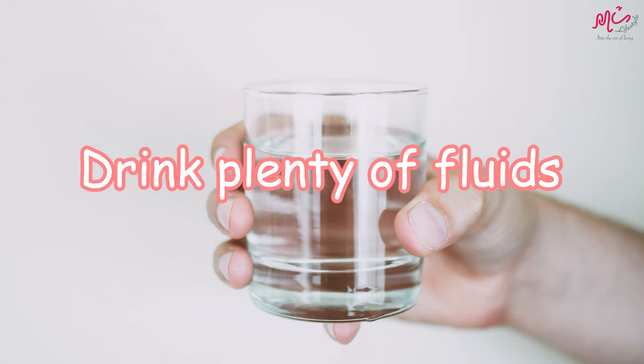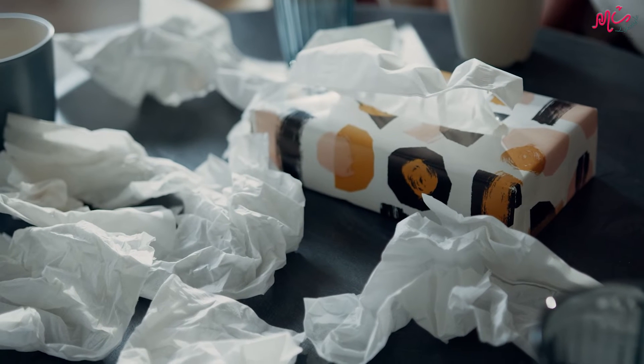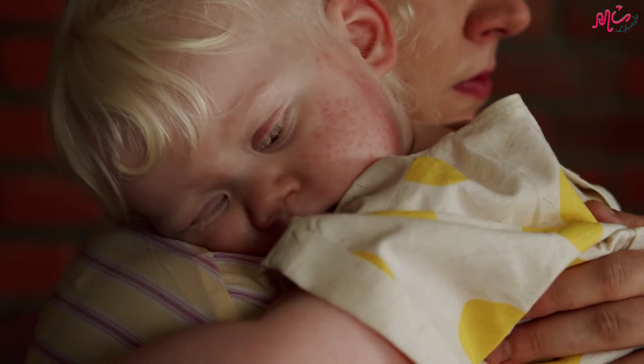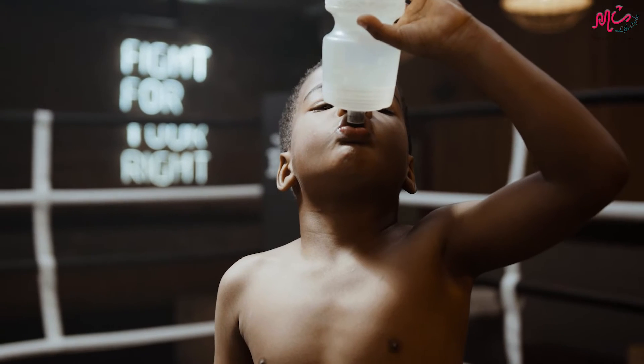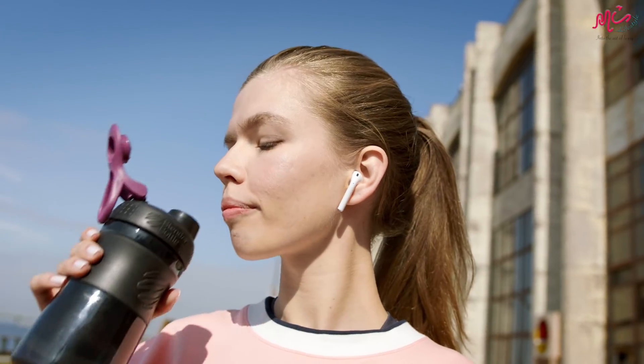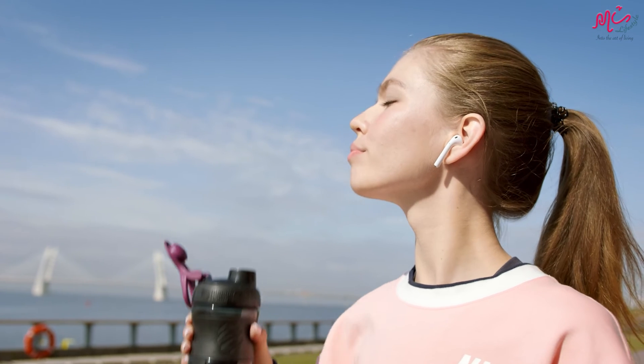Fourth, drink plenty of fluids. Blowing your nose a lot and sweating due to fever and increased environmental heat causes you to lose hydration. Try to drink more fluids than average when you are sick. You can drink hot tea, diluted sports drinks, or drink more juice and water.